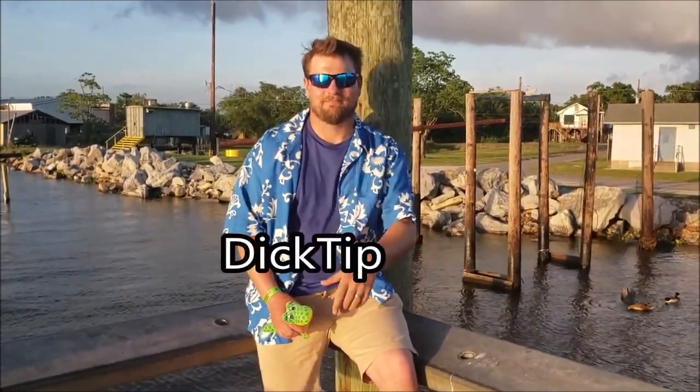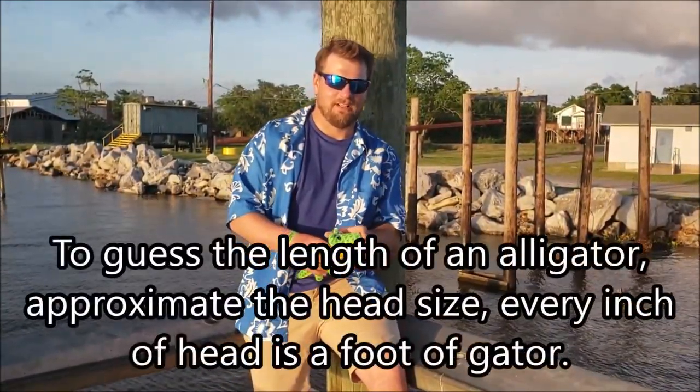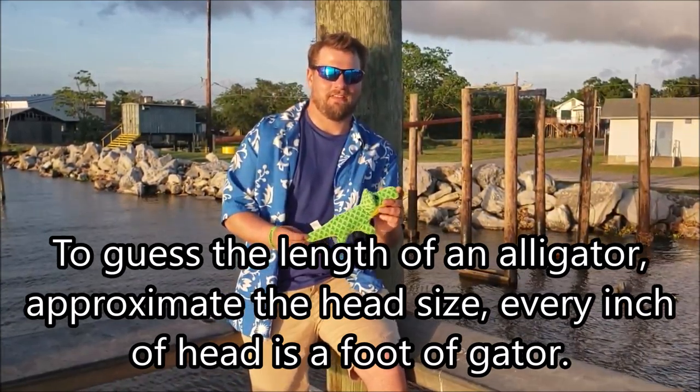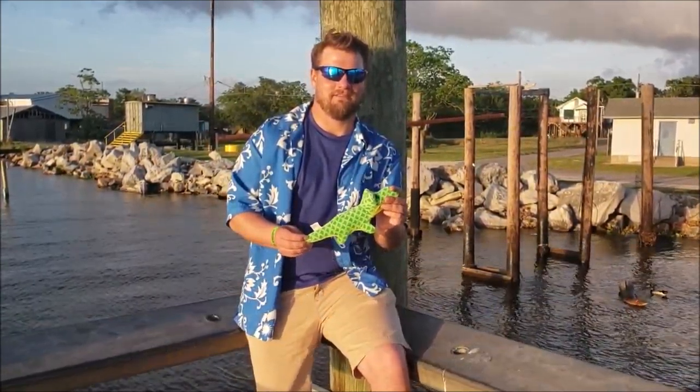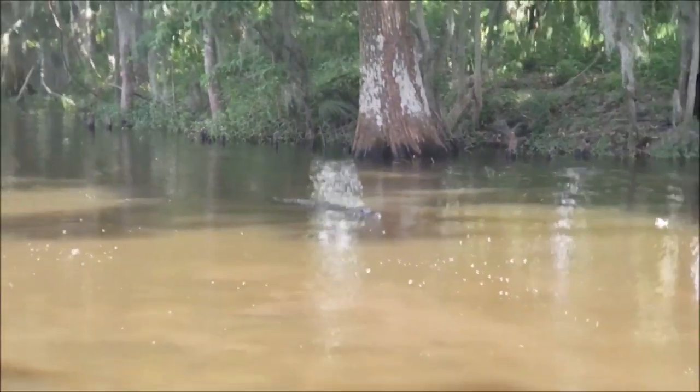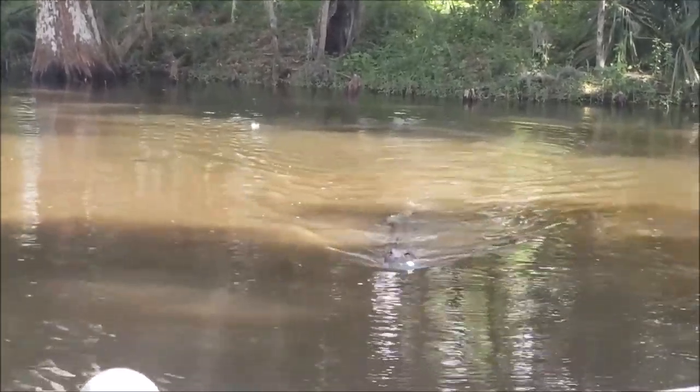Dick Tip: rule of thumb for gators — the length of their head in inches equals the length of their entire body. Alright, welcome to the swamp. I'm going to tell you everything about the swamp and the wildlife here. Seven inches, seven foot.